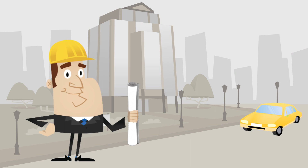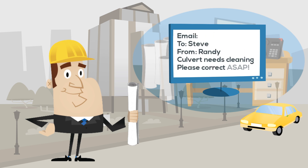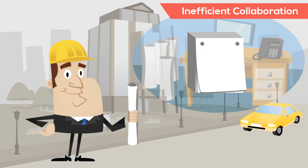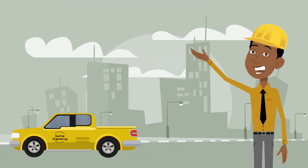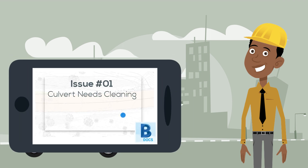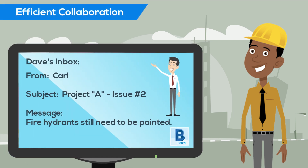It's getting late, and Randy needs to get back to the office so he can write up his notes from his site visit. He wants to ensure everyone is notified ASAP, so the items he identified can start being resolved as soon as tomorrow. But first, he needs to retrieve all the sheets that just blew off the trunk of his car. Carl is getting ready to leave his project site and head home. Anyone impacted by the issues he's identified has already responded, or has an email waiting for them in their inbox first thing in the morning.